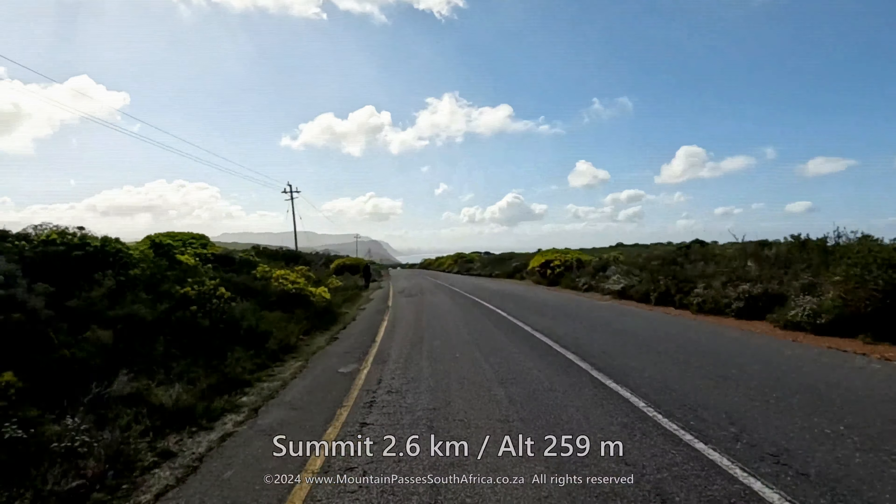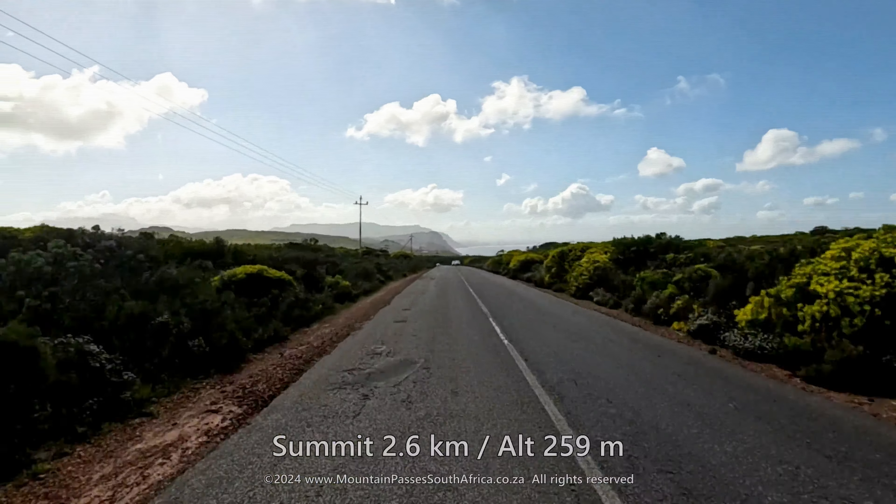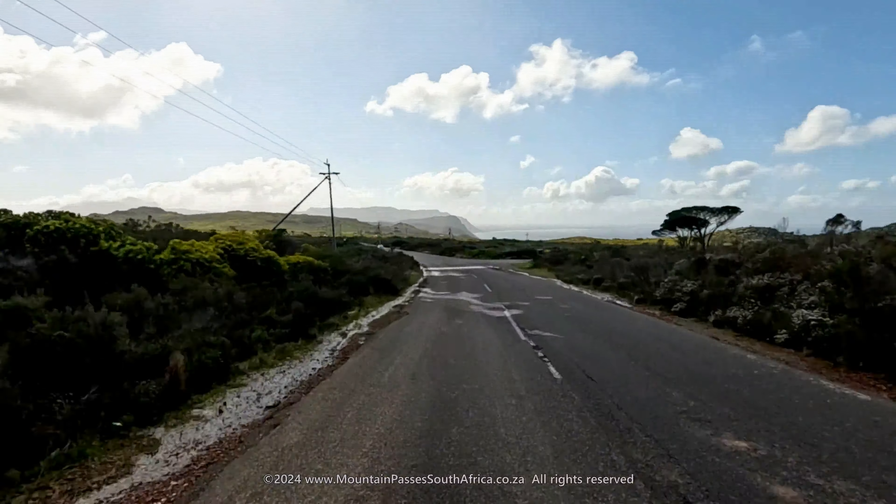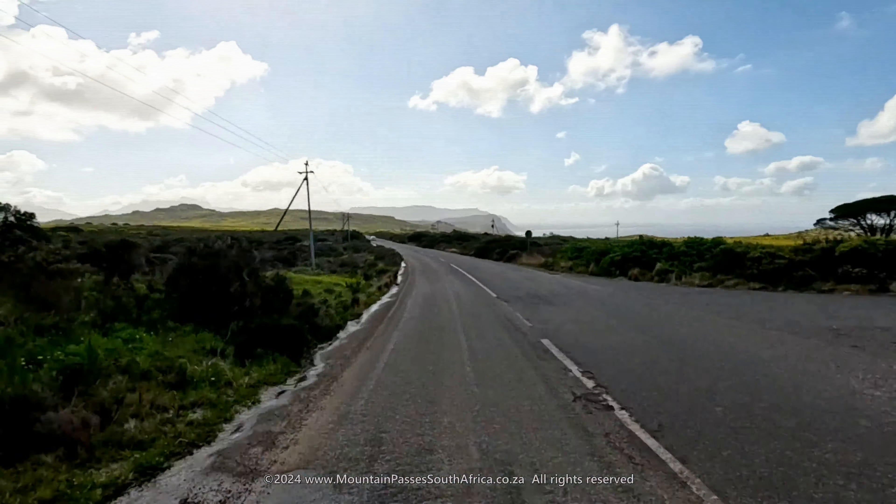The summit point of 259 m above sea level is named Mount Pleasant and it's reached at the 2.6 km mark, where sweeping views of the False Bay coastline come into view.